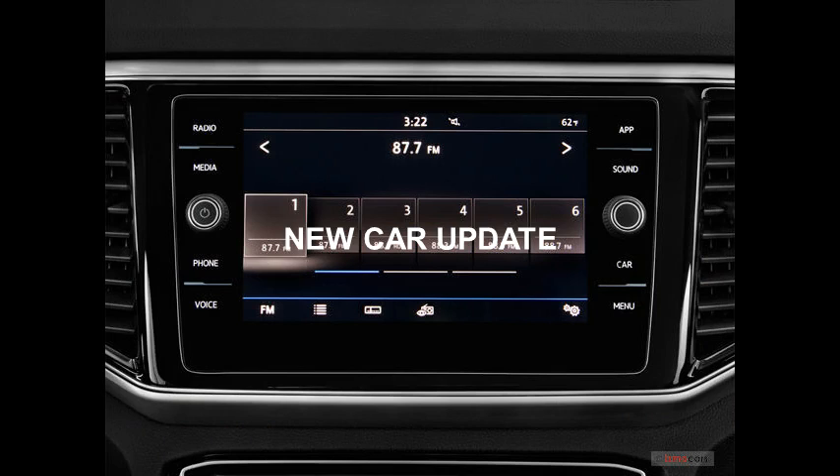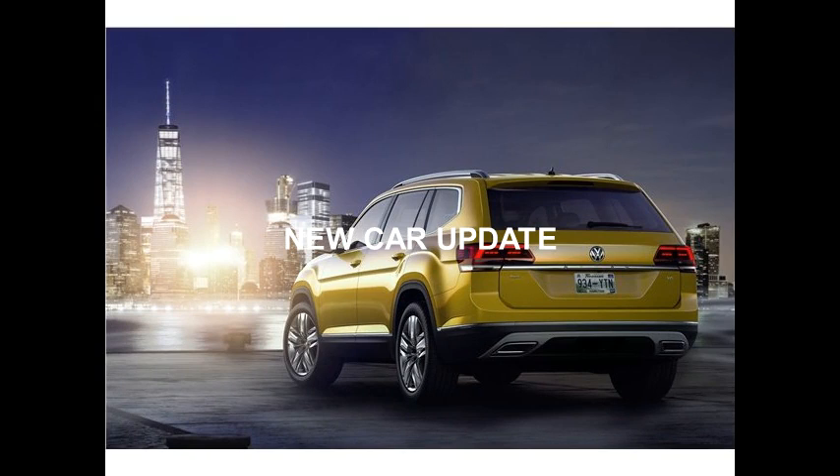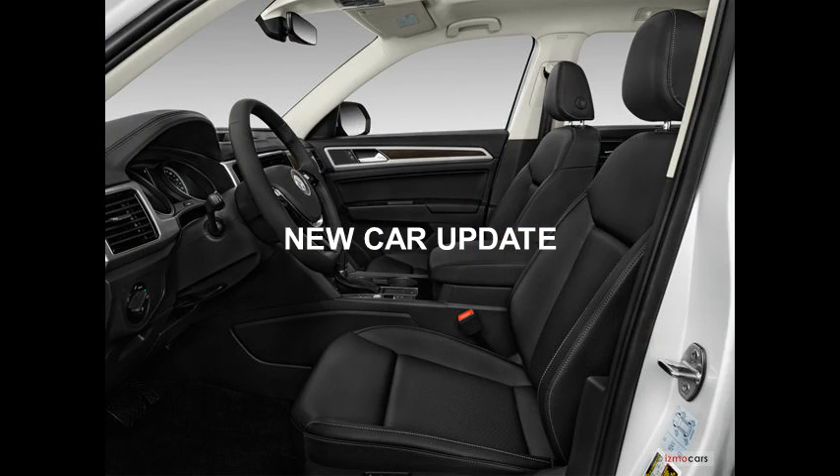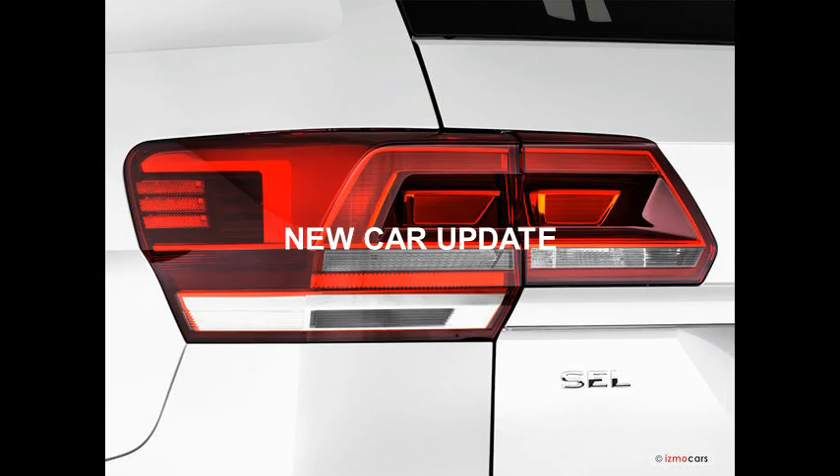Which is better, VW Atlas or Honda Pilot? The Honda Pilot has a starting price of $30,900. There's seating for eight, and like the Atlas, there's ample cargo space, comfortable seats, and a roomy third row. The interior of the Pilot is more refined than the Atlas, with top-notch materials that you'd expect in a more upscale SUV. The Pilot's lone V6 engine has plenty of power for passing on the highway. Like the Atlas, the Pilot drives like a smaller vehicle and can make tight turning maneuvers without any trouble.